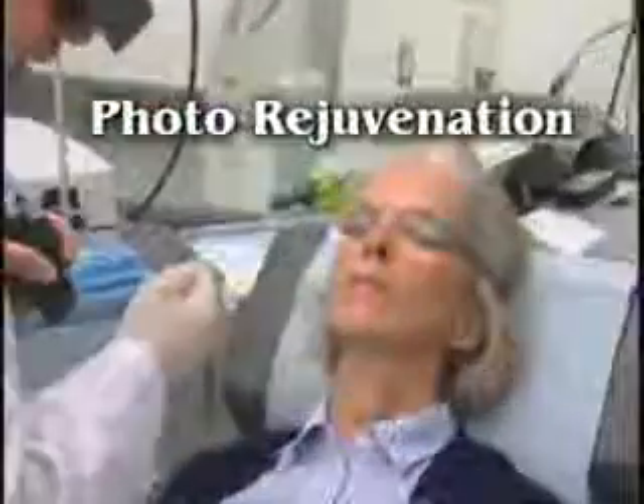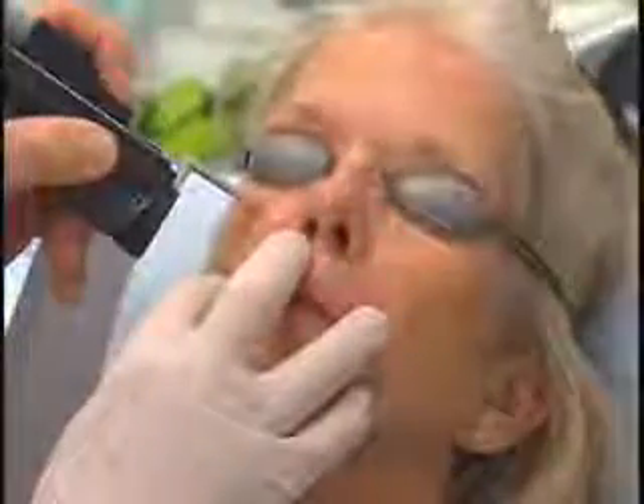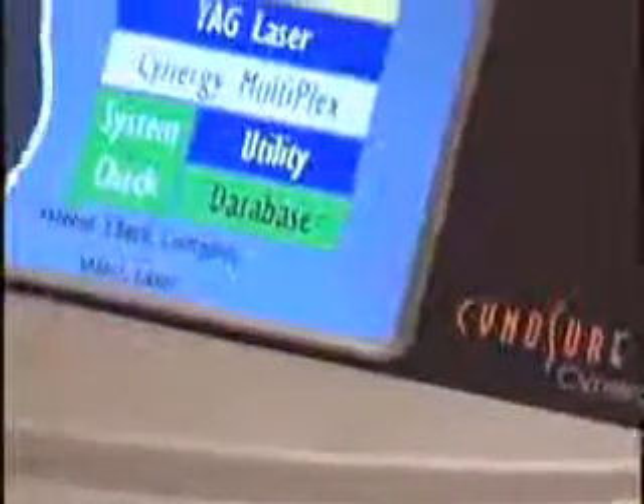We've been doing photo rejuvenation with these platforms for years — dye and YAG alone. But now, multiplex provides the potential for advanced photo rejuvenation treatments. This unique capability makes Synergy with multiplex the premier vascular tool for any practice.